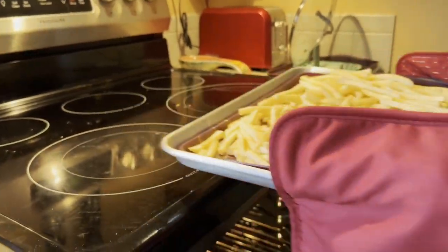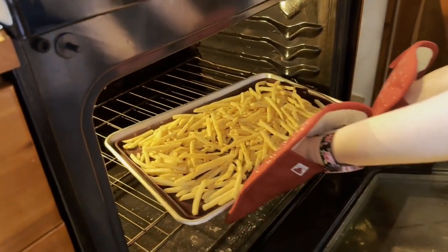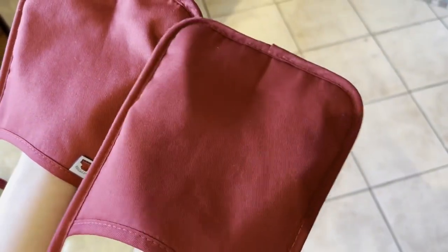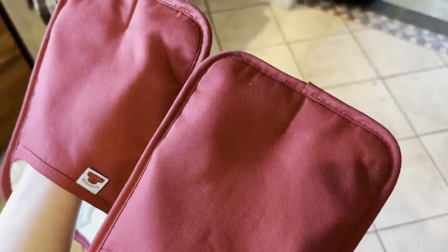I love these potholders because they have amazing grip. On the front it has this rubber so that it makes it easy to grip everything and it doesn't slip out of your hands. I also like that stitch in between because it separates my fingers so that I can grab things better.